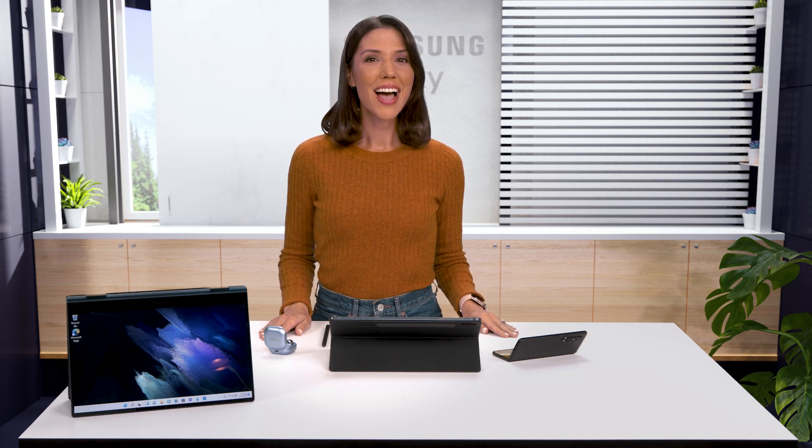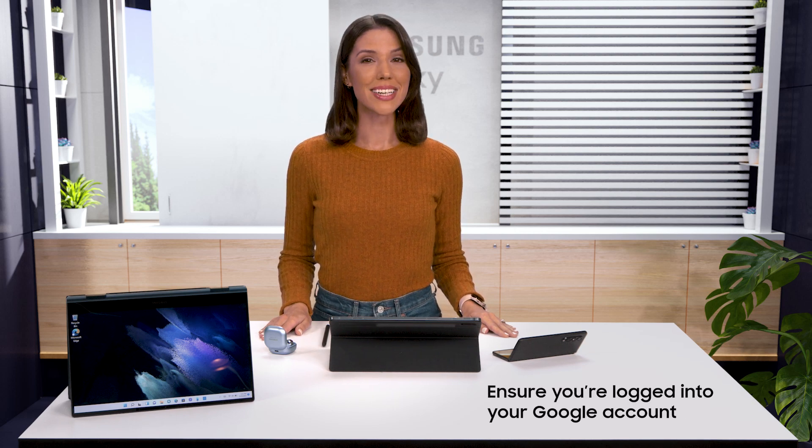You can take group video calls on your phone, tablet, or PC, whether you're using the Google Duo app or an internet browser. Just activate Google Duo on each device.